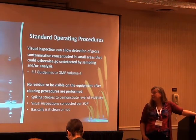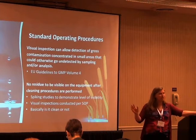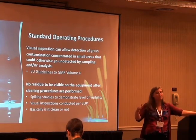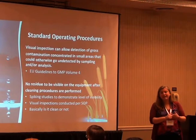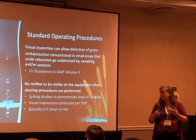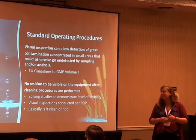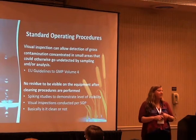You want visual inspections conducted per a standard operating procedure — not just saying 'visually inspect,' but have some description. Specifically say: look behind the baffle, look at the gaskets, are there any inclusions, is anything warped? Put details in there for them. And basically: is it clean or not?